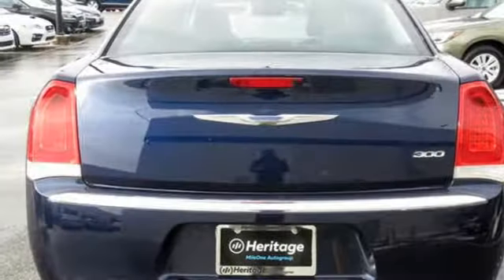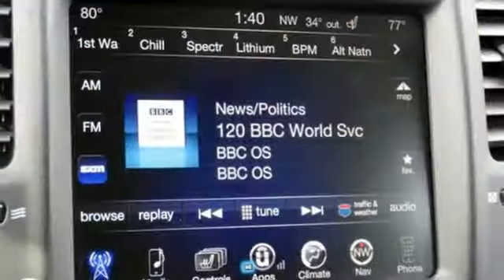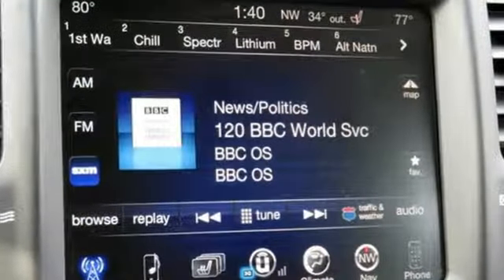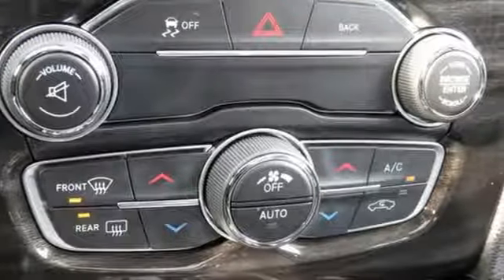First and second row express open and close sliding and tilting sunroof, gas pressurized shocks, and V6 engine. Chrysler — where bold ideas merge with brilliant innovation.